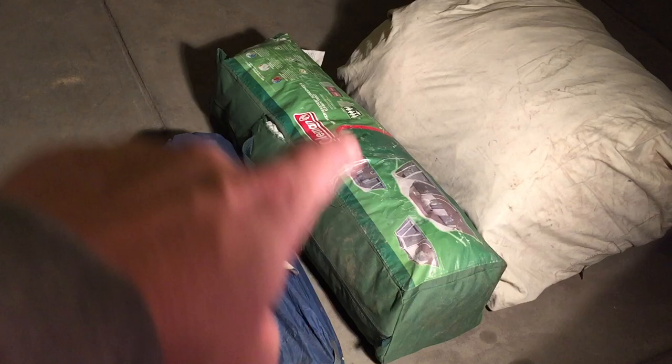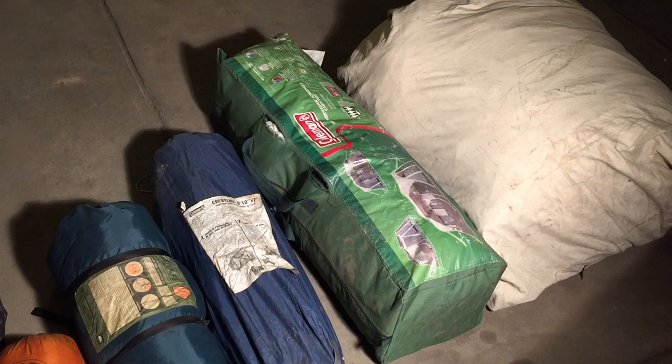Next to that is the Coleman Weathermaster Screen six-man cabin tent. This is what I take the family out in — it'll fit two queen-size beds right next to each other inside and has a screened-in porch for the dogs. It's a great tent, more expensive than the four-man, but the room is worth it. Coleman tents are not super heavy duty — they're not going to withstand snow or torrential downpours — but we've had some good wind and it's been fine. A great family campsite tent.